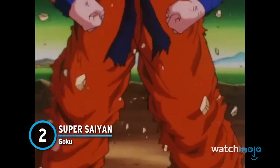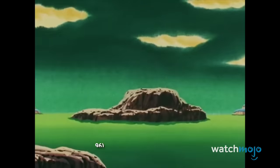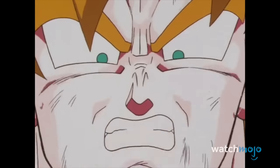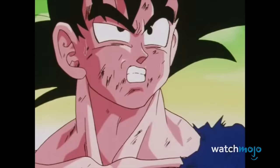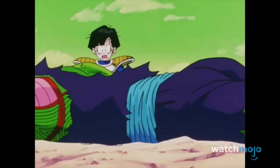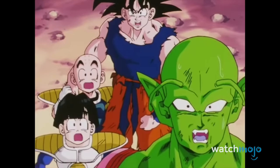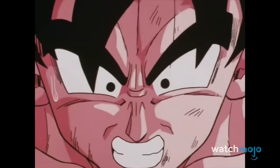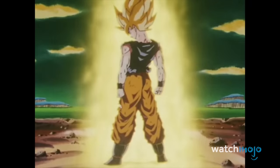Number 2: Super Saiyan Goku. It's the form that changed everything. Prior to this historic transformation, fans were still waiting to see if the legendary Super Saiyan myth held any water. Believing that Goku's fierce spirit bomb had put Freeza down for the count, Krillin and Piccolo are defenseless as the tyrant launches a counter-attack. Fueled by the explosive death of his best friend, Goku loses control and taps into his inner Saiyan, going golden in the process. Even today, this scene still gives us goosebumps.